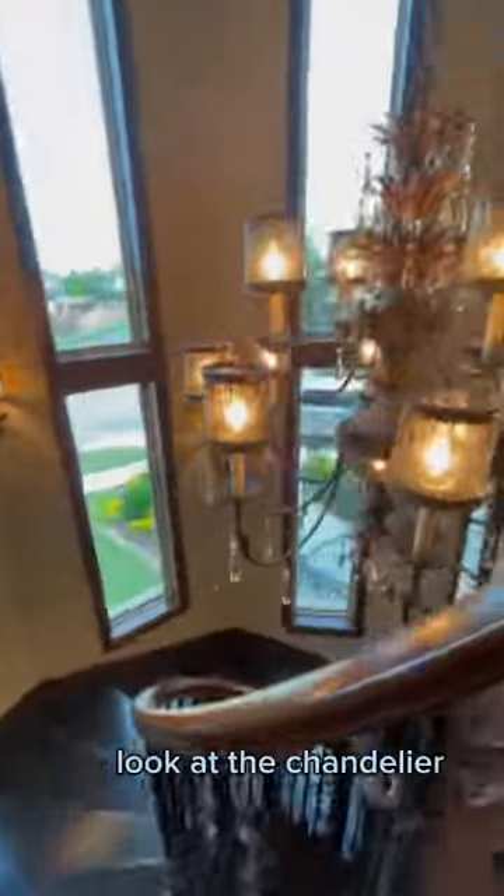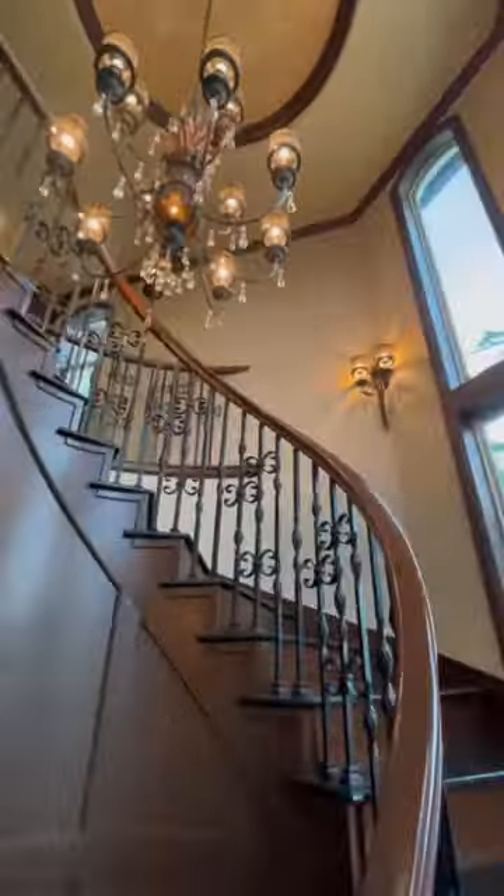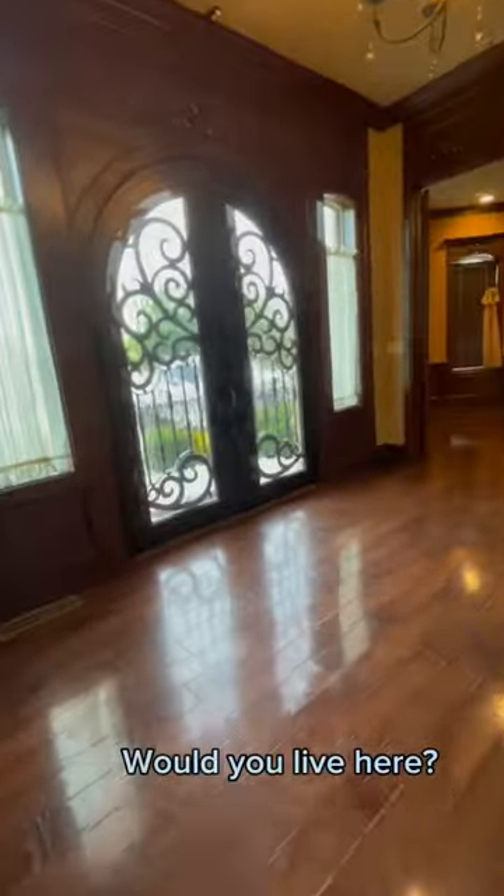And back downstairs, look at this chandelier — my gosh, it's amazing. Well, after watching this home tour, let us know in the comments: would you live here?